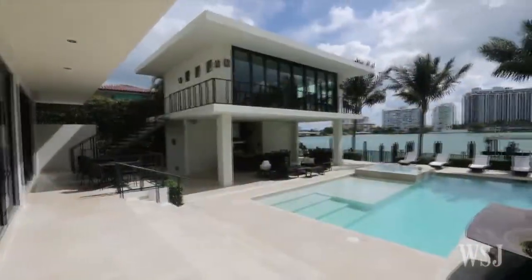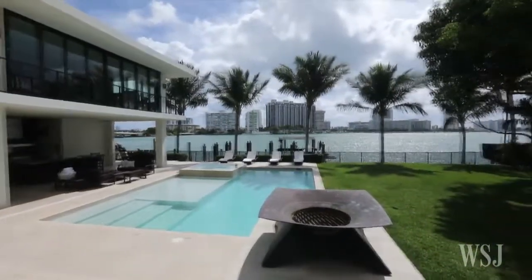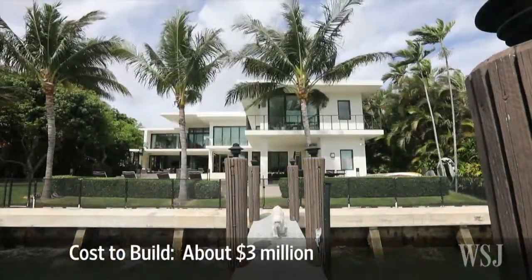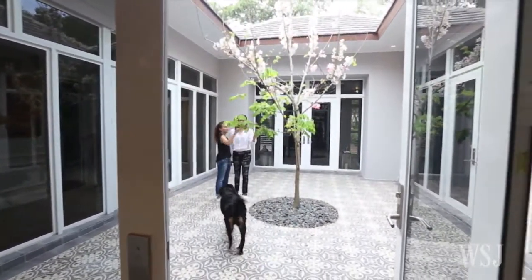Wall-length sliding doors opened to the outdoor terraces and an infinity-edge pool with a shallow splash area. Mr. Srebnik spent nearly three million dollars to build the 9,600 square foot home in Miami's Coconut Grove neighborhood.